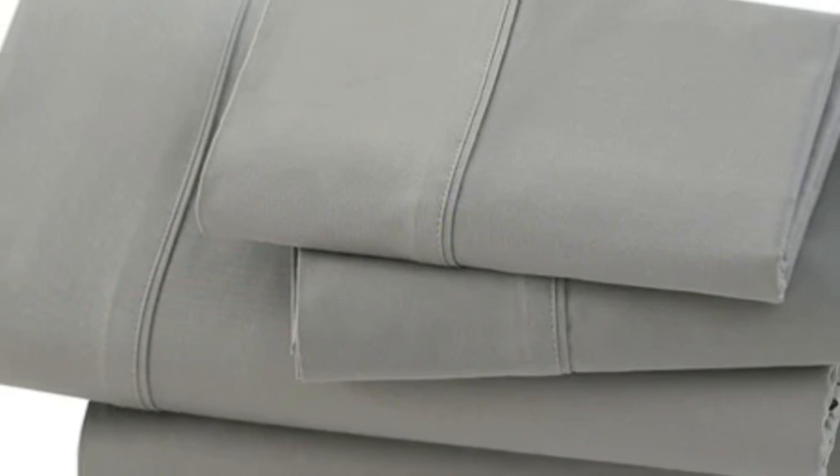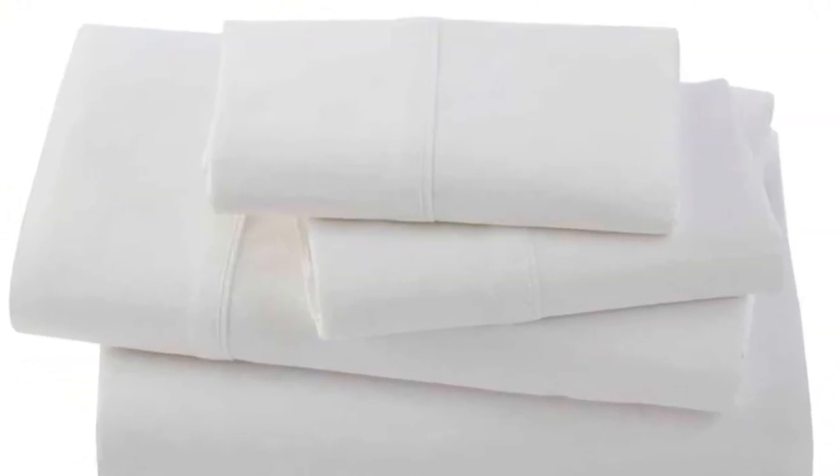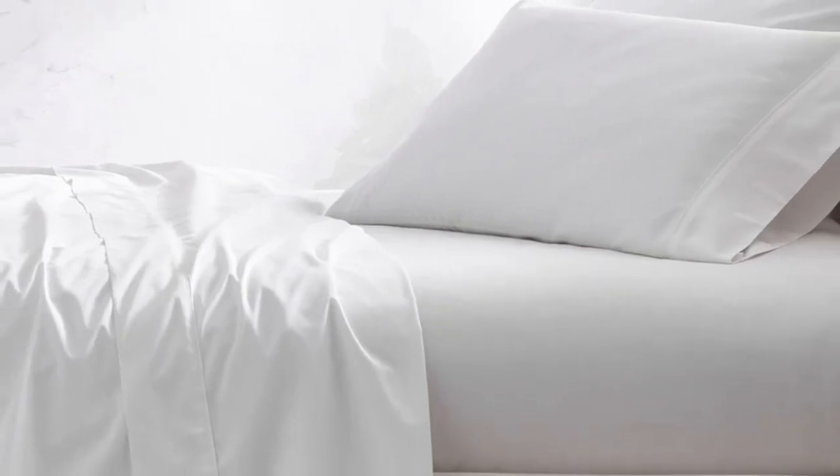On the plus side, the sheets grew softer over time, and stains came out easily in the wash. We also found that the pillowcases were quite spacious, so if you sleep with a flatter pillow, there might be extra fabric. We also noted that the fitted sheet lacks top/bottom tags, which we'd love to see in a pricier set like this one.